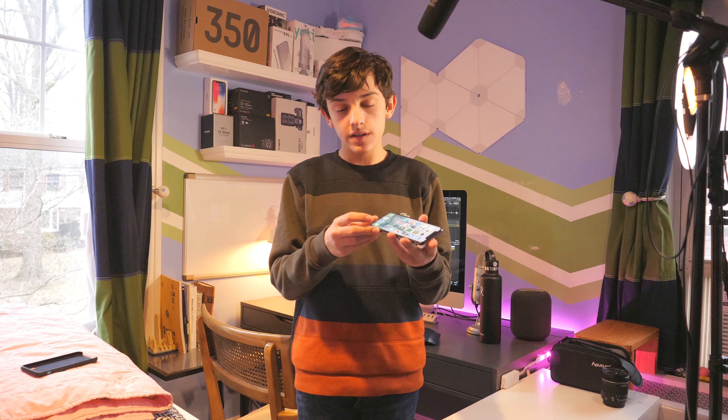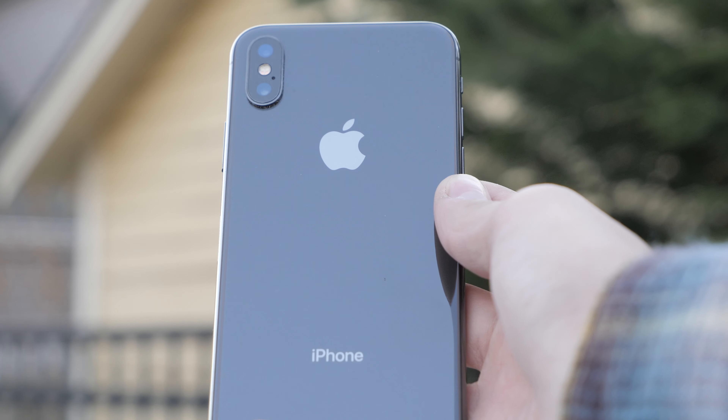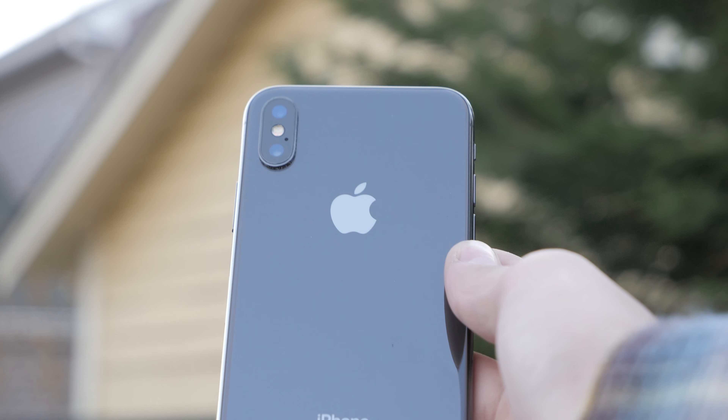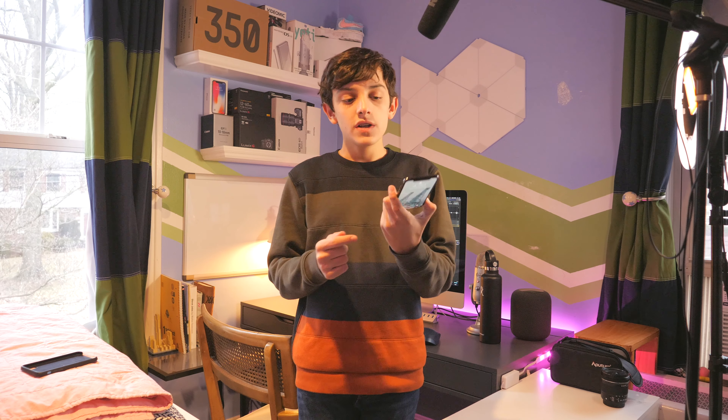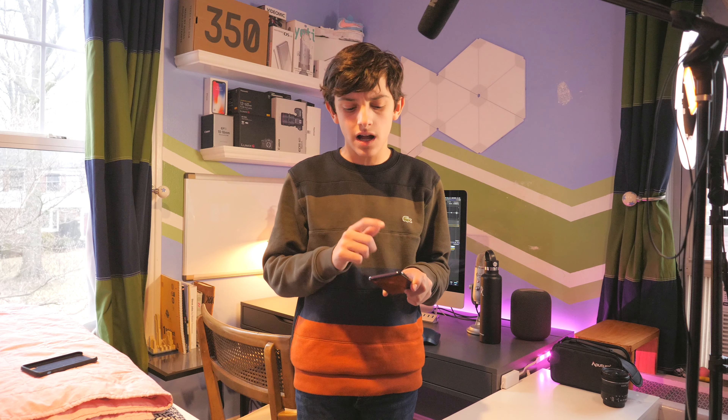This phone came in silver and space gray, and it was the first phone from Apple with this all bezel-less design. It does have a notch, and we could talk about why Apple might be making the notch smaller this year.